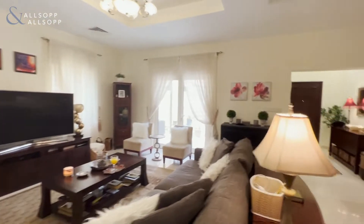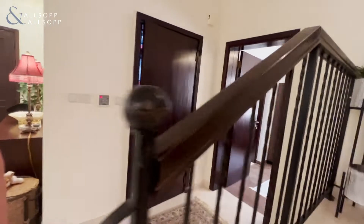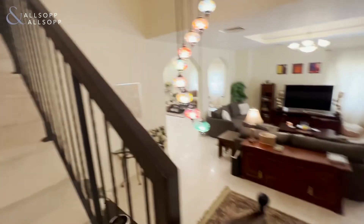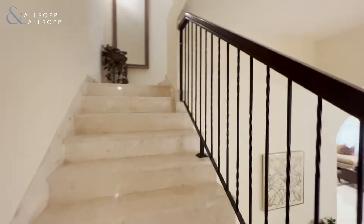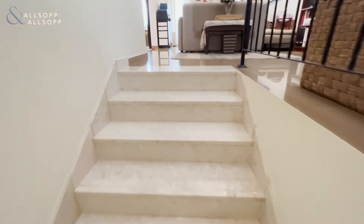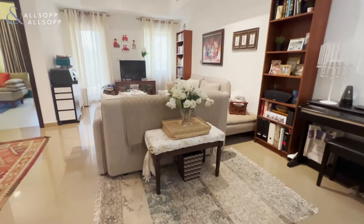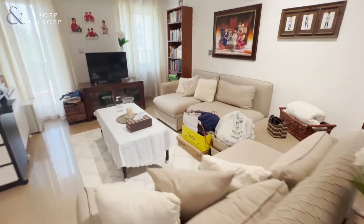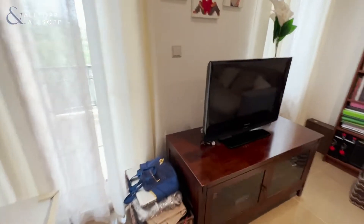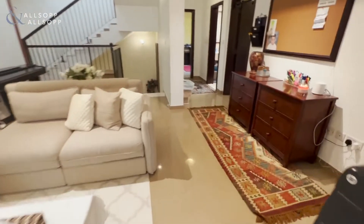So now I'm going to be taking you upstairs and showing you what's up there. This will be our informal family's second living area. Kids can hang out here, and it also comes with a balcony, as well as enough room to hang out in.